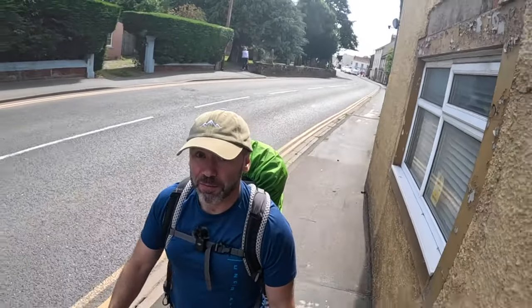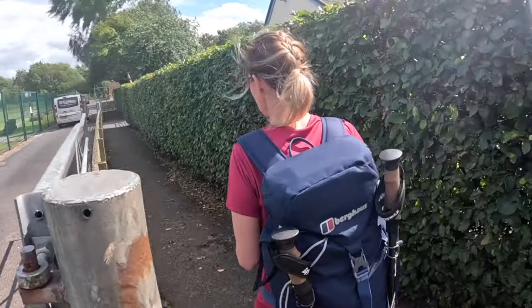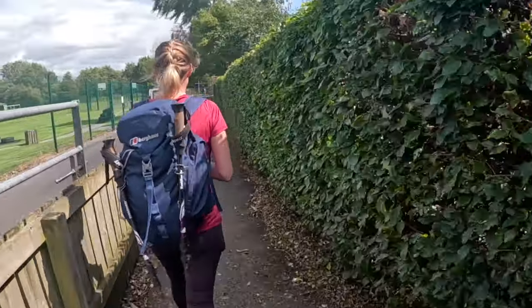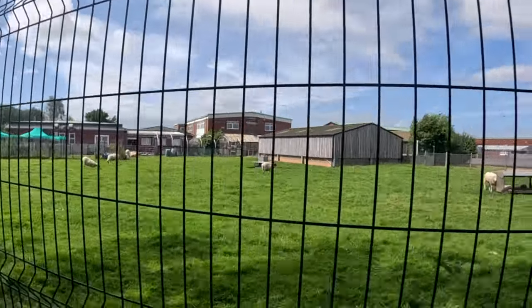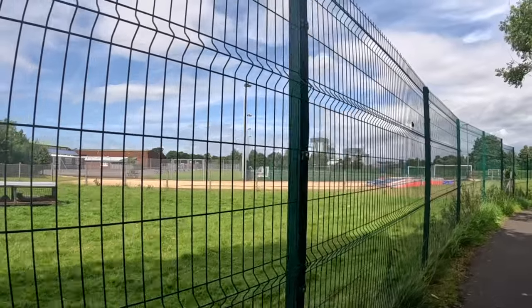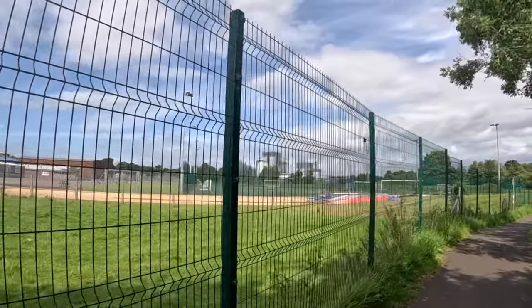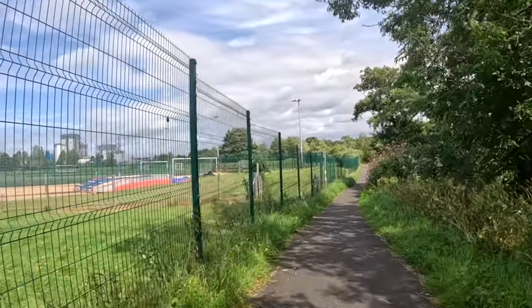We'll leave Dalston with about four and a half miles to go and then we'll be there. A bit of the rural mixing with a bit of the urban there, with a Nescafé factory in the background. So we're definitely walking into the town now — we're going to get a bit more industrial.